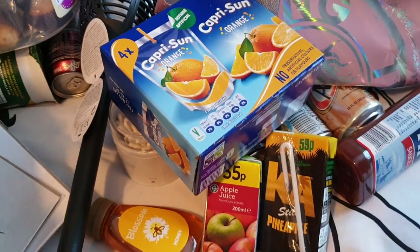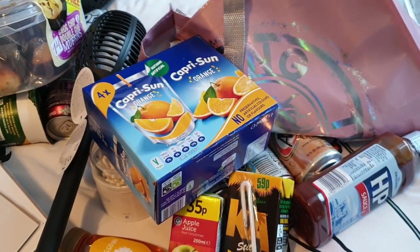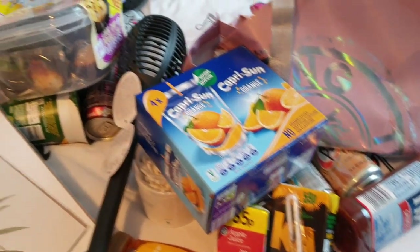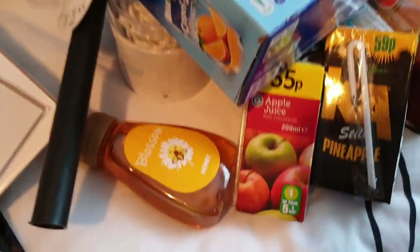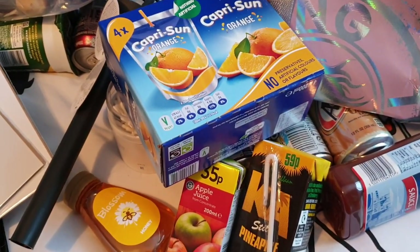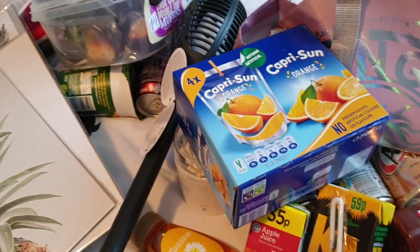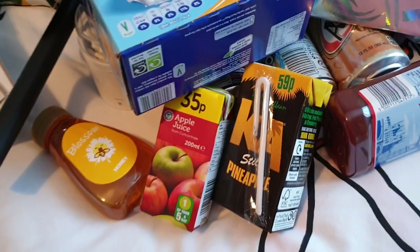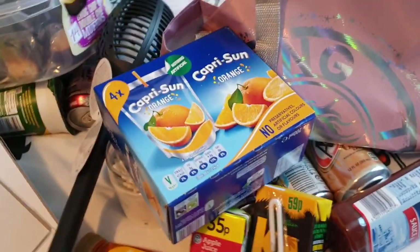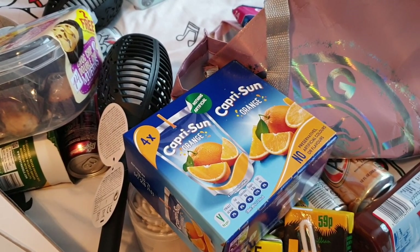Thanks for watching everyone - let me know what you liked best out of this big old shopping haul. I actually like doing shopping hauls at this angle without my face in it. Tell me if this is all right - do you mind me doing shopping hauls like this? You get a good look at everything in more detail. Anyway, I'm rambling, I'm going to go. See you later everyone, take care of yourselves and those around you. Lots of love - please subscribe, you know you want to. Bye!